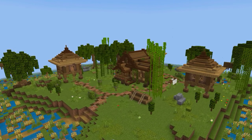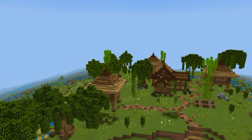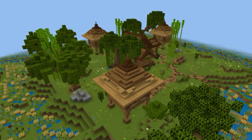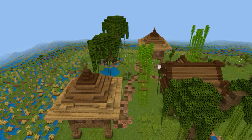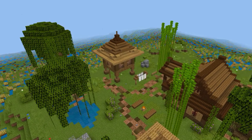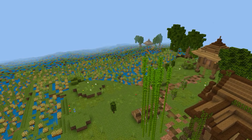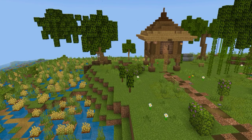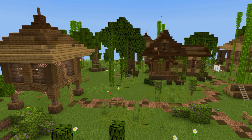Moving to the decoration blocks: brown bed, barrel, campfire, chains, composter, lantern, oak sign, rail, white banner, and white candle. Wood types are composed of oak wood logs, mangrove wood logs, and stripped wood logs. The objects used are oak slabs, spruce slabs, and dark oak slabs. The fence is made of oak and mangrove.